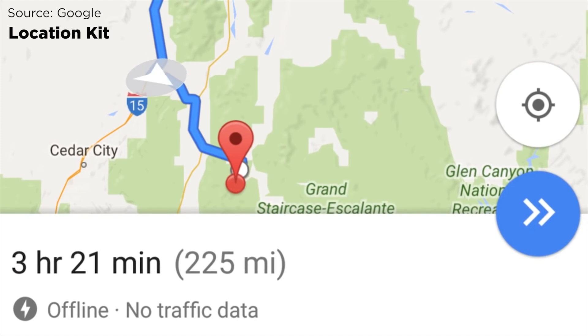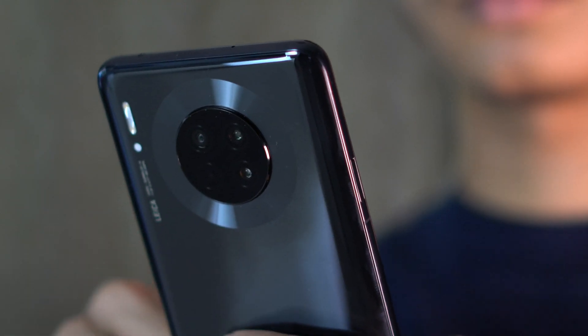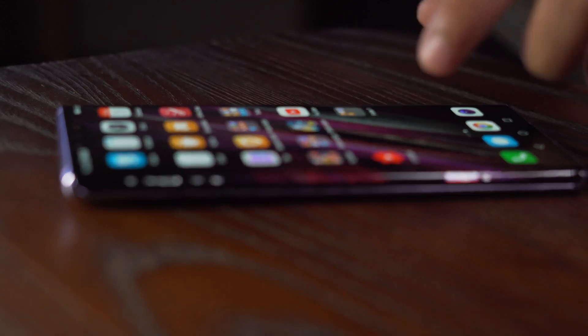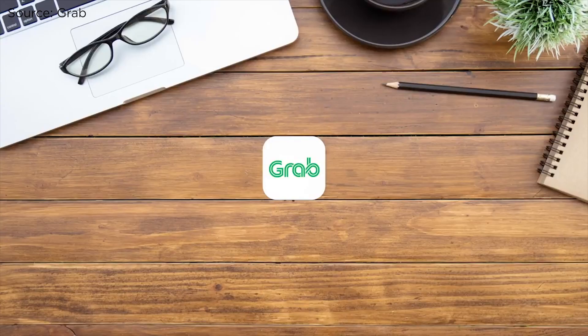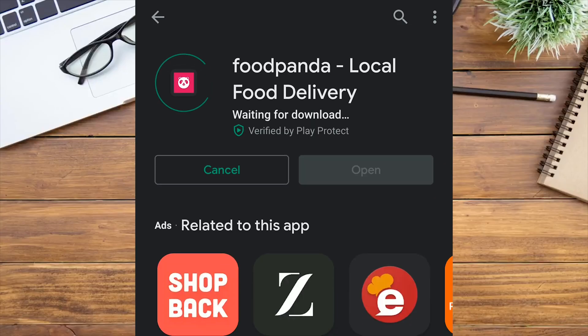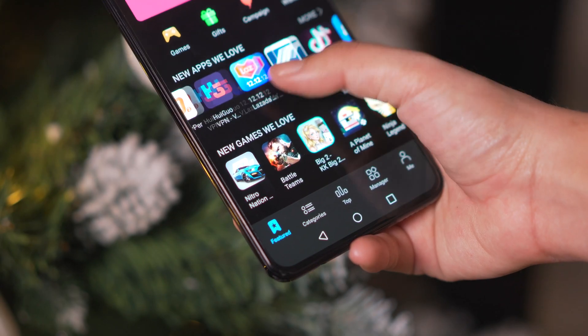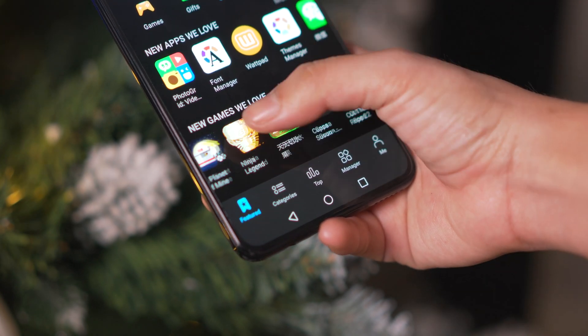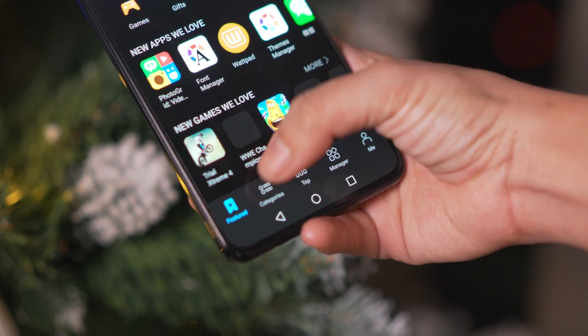Another important one is the Location Kit — the equivalent to the fused location provider from Google Play Services. A lot of apps need GPS or location data to work properly. Think Waze, Grab, Uber, Food Panda, and more. And the list goes on. There are many things at play here for Huawei to provide a usable software experience for phones like the Mate 30 series without having to rely on Google services.